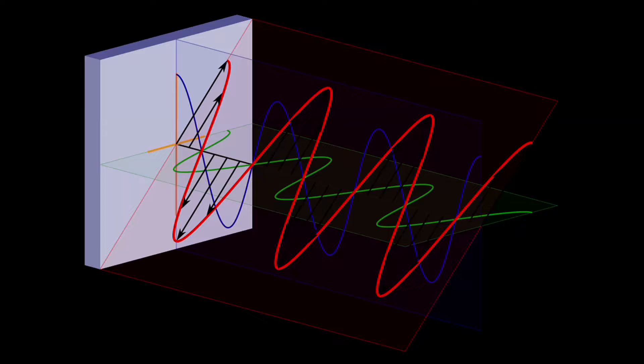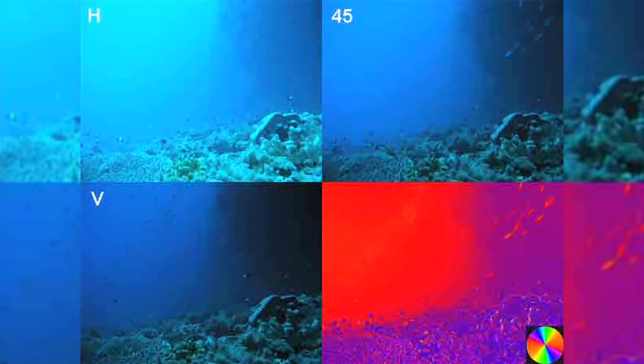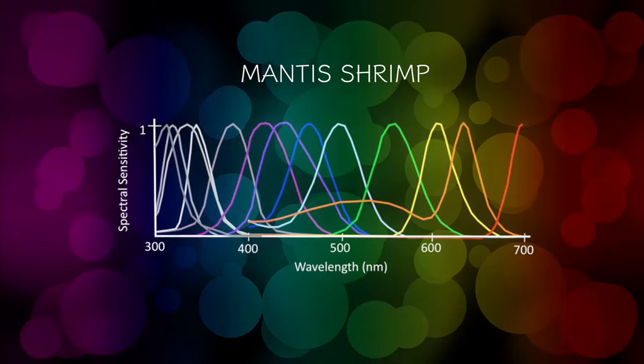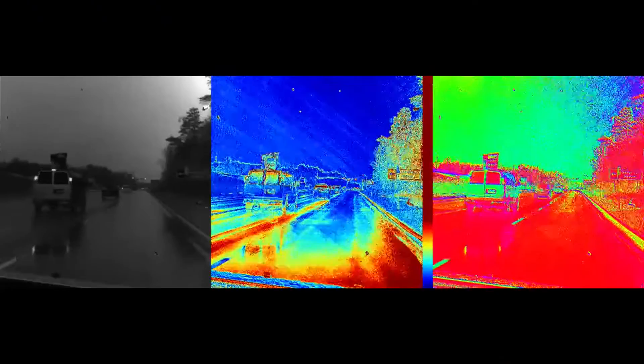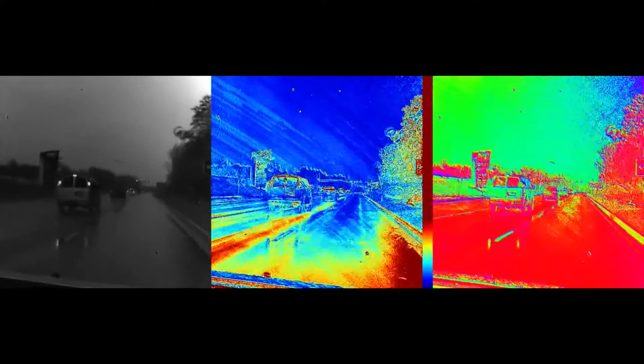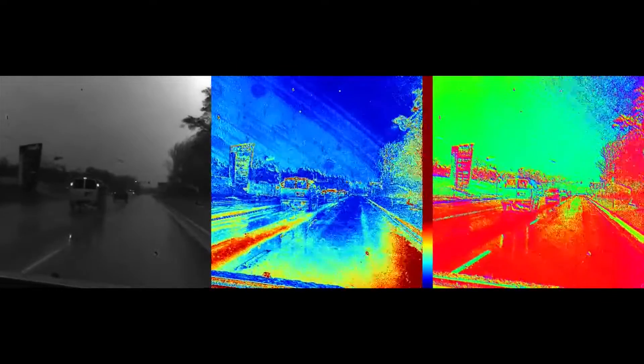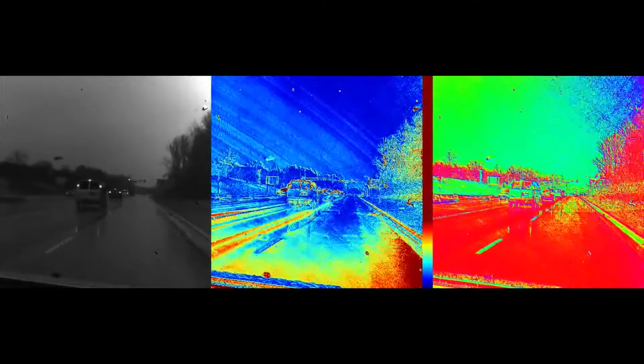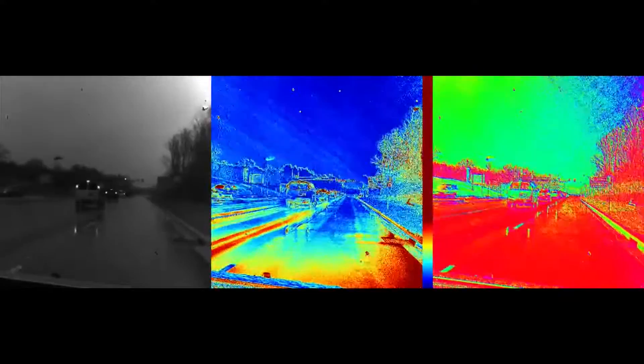But that's not all. Mantis shrimp are able to see the polarization of light — light that is radiating, reflected, scattered, or refracted in different planes of direction. Having more types of light-detecting cells than humans, they can see polarized light with less glare and distortion. With this polarized vision, they can actually see things humans can't. Gribb says the mantis shrimp can see the hidden world.